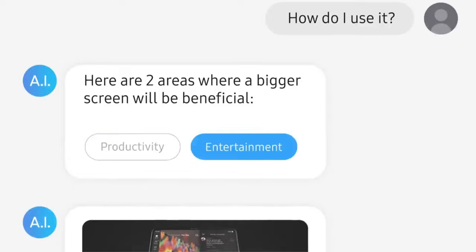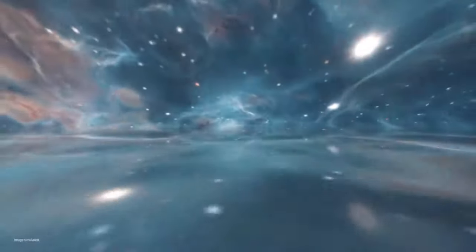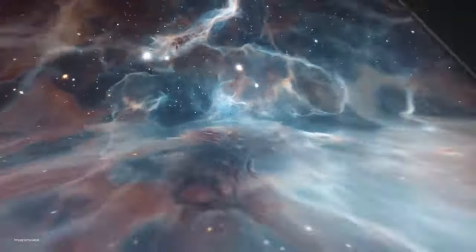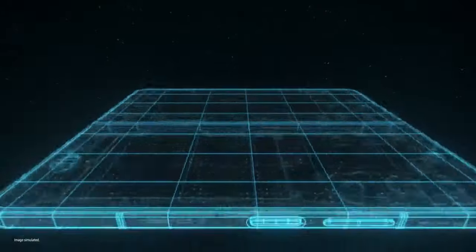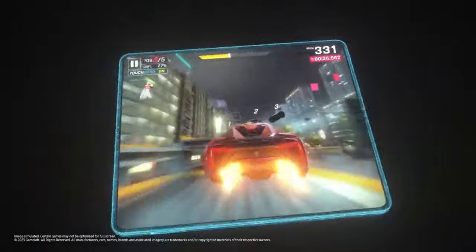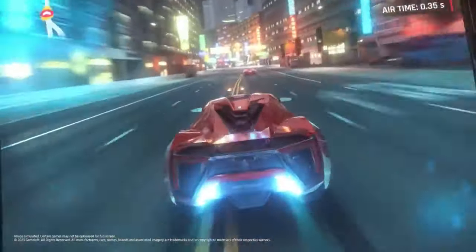Now Entertainment. A big screen like this gives you a more immersive viewing experience. So powerful. I wonder what's inside. I know what this means — powerful gaming. This is fun.